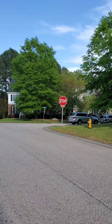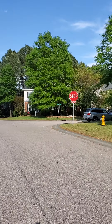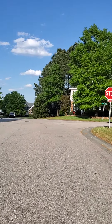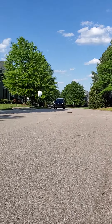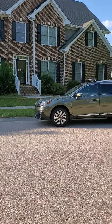Here is the stop sign. Further out this way is kind of how you get out of the neighborhood. It's a nice quiet little neighborhood with a house on the corner here.